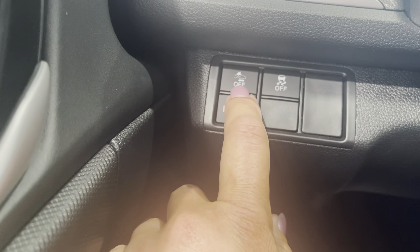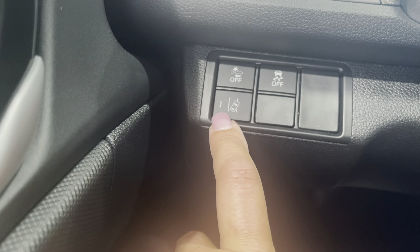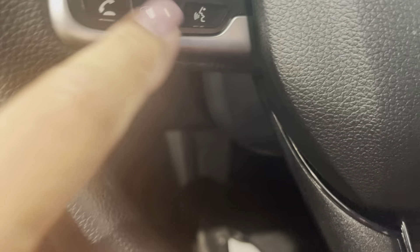On the inside, you've got your forward collision, traction control, and lane departure. You can turn it on or off.